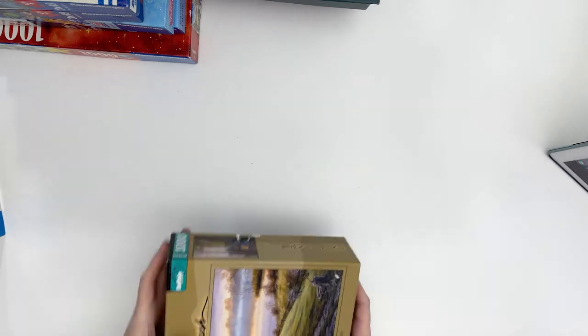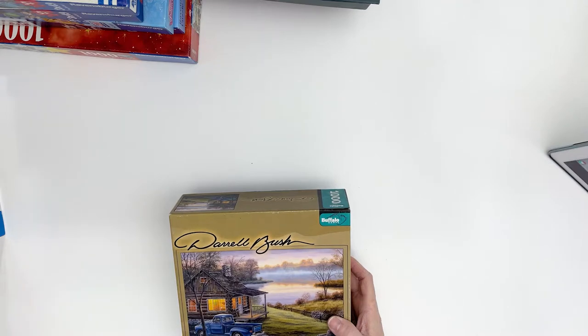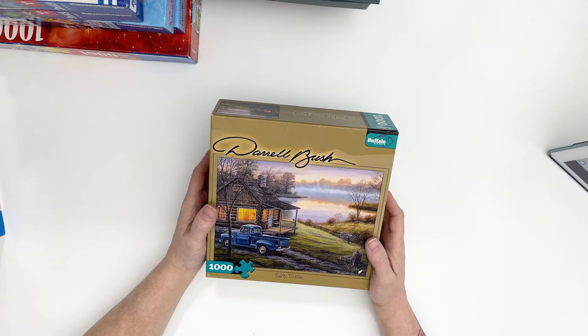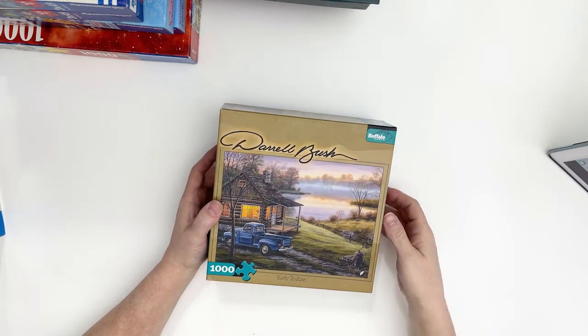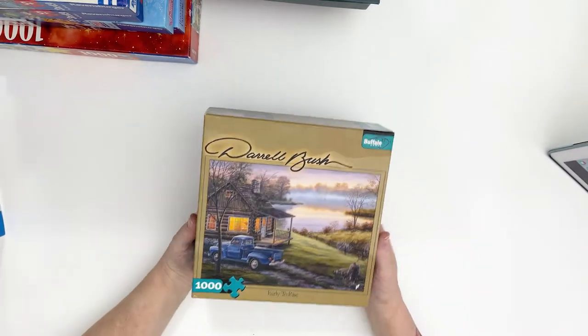Somebody must have donated their whole collection of stuff. I got ten puzzles total, and they're all by artists I just happen to love and collect, so I bought every single one they had there. They were all taped shut the same way with brown packing tape, so I know it had to be just one person.